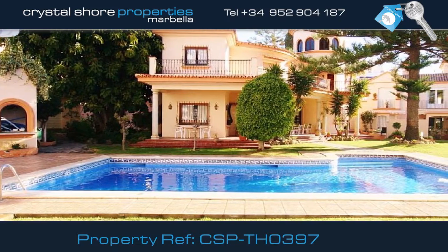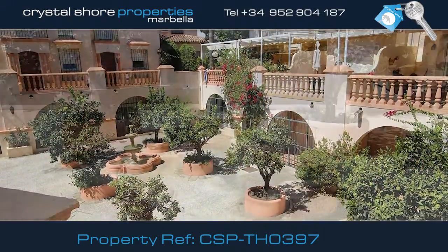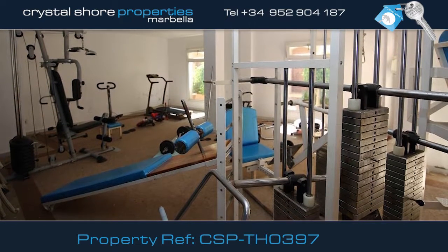This exclusive complex consists of a large swimming pool and barbecue area and boasts beautiful community areas to stroll around. Or, if you're looking for more strenuous exercise, there's a well-equipped communal gym.